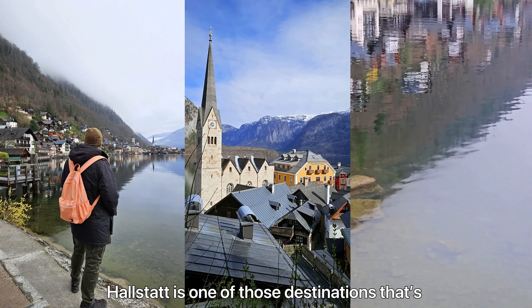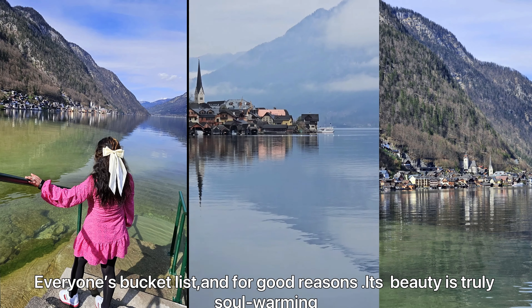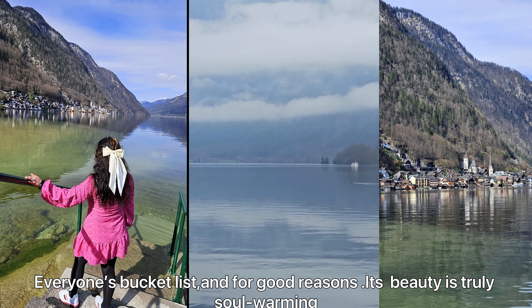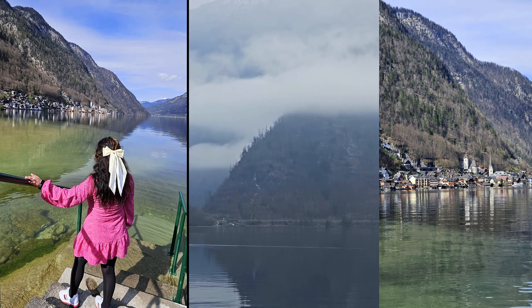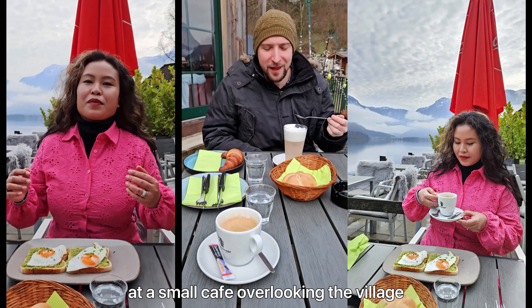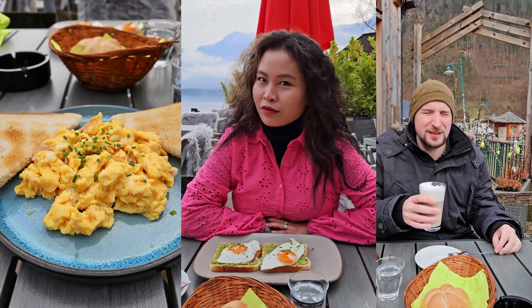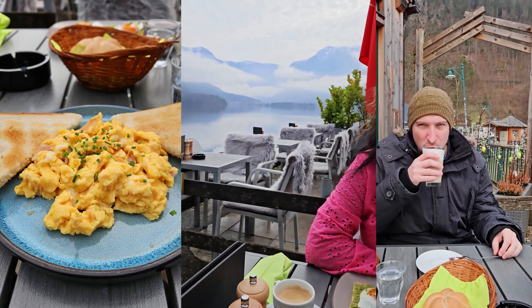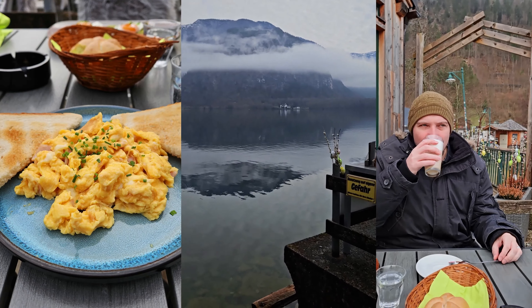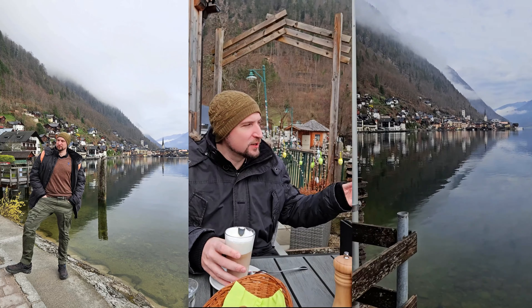Hallstatt is one of those destinations that's on almost everyone's bucket list, and for good reason — its beauty is truly soul-warming. We started our day with breakfast at a small cafe overlooking the village, soaking in the stunning scenery. It really does look like Hallstatt!